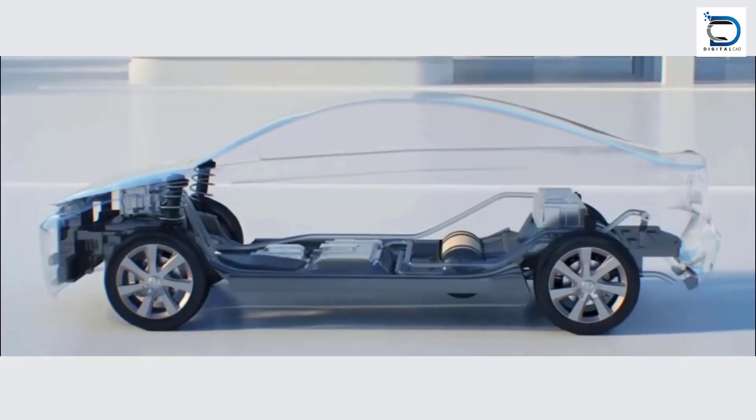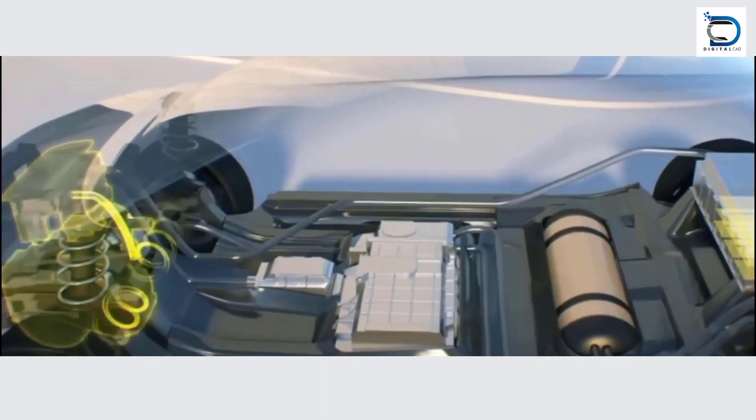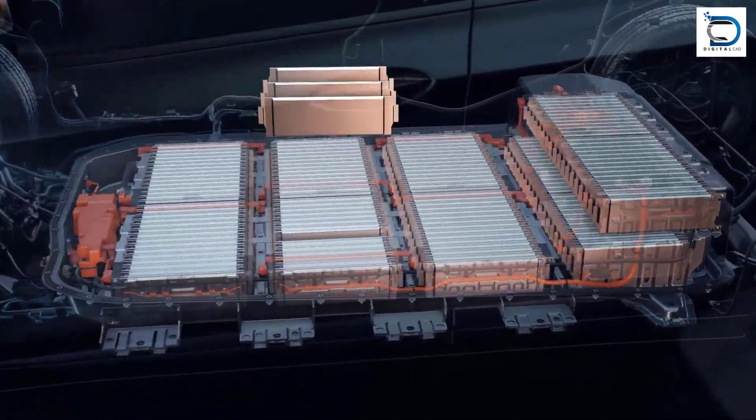Electric cars run on electricity stored in a rechargeable battery. The battery powers an electric motor, which in turn drives the wheels of the car. Let's take a look at how this complex machine works and the components included in an electric vehicle.